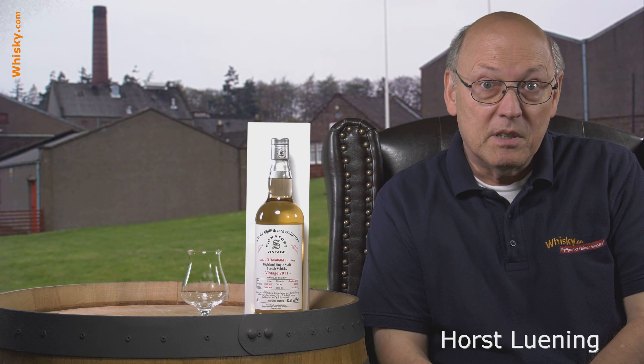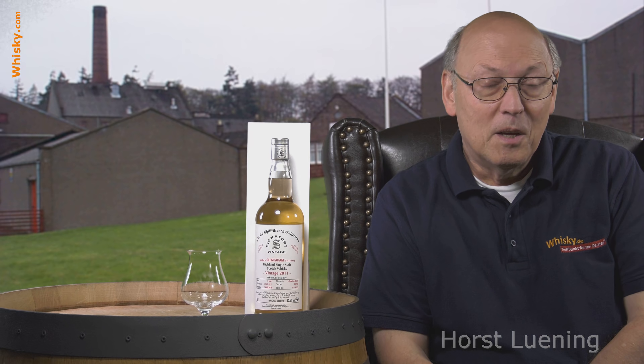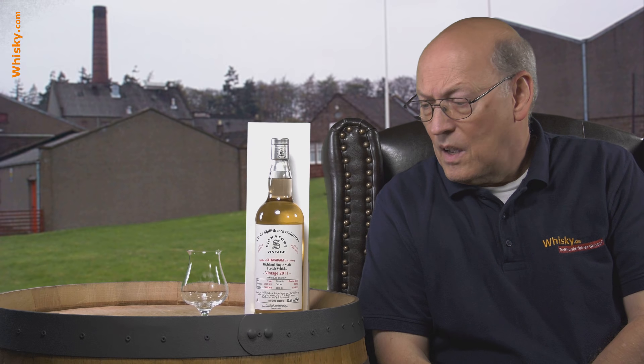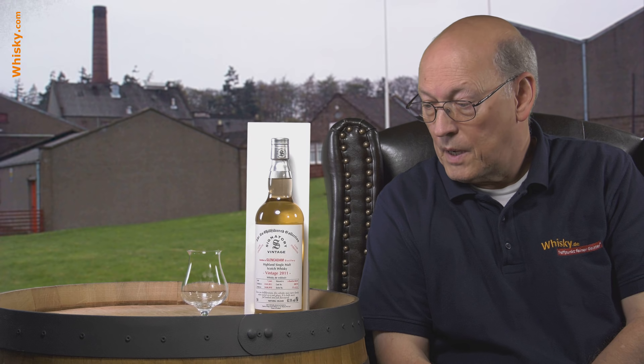Welcome to Whisky.com where fine spirits meet. My name is Horst Lüning, I'm the master taster of Whisky.com and today we have a rarity here in my cask. It's a Glencadam independently bottled by Signatory Vintage from Pitlochry.